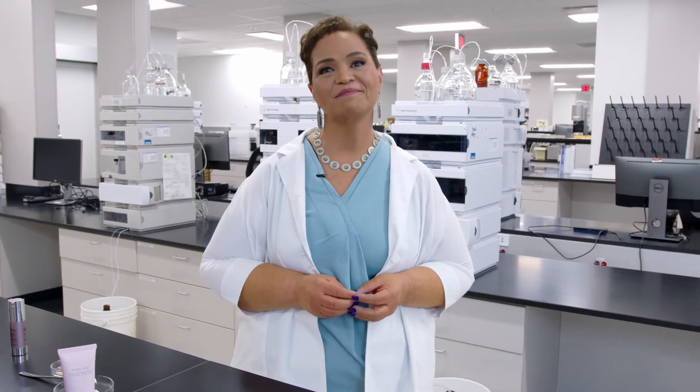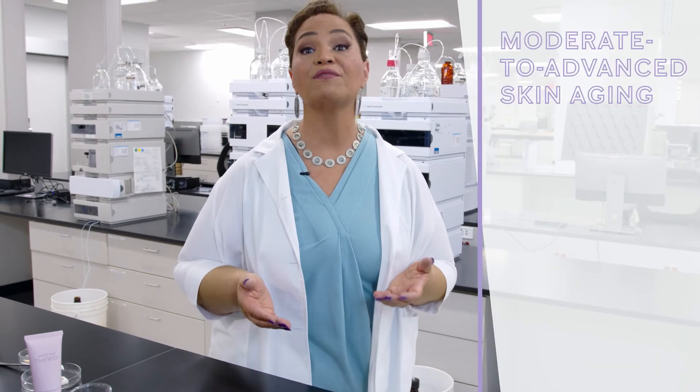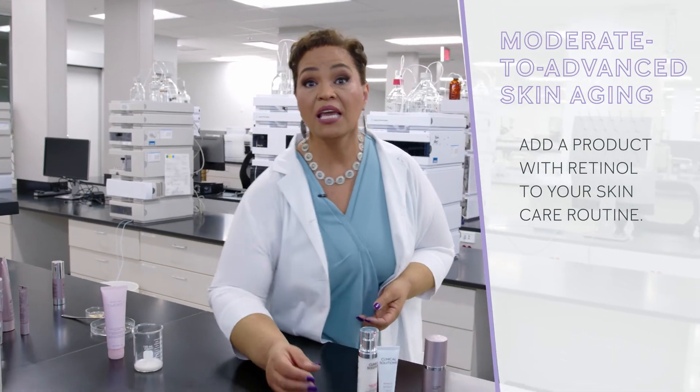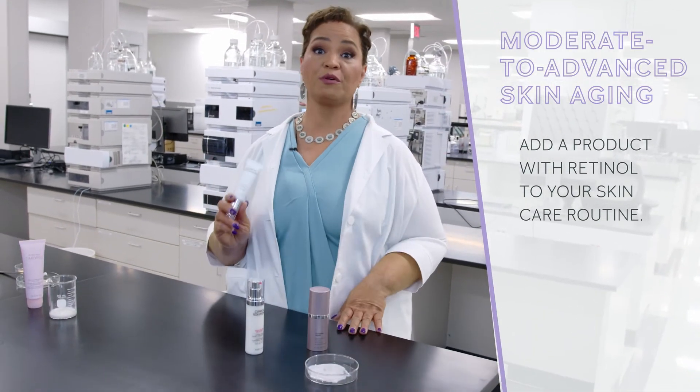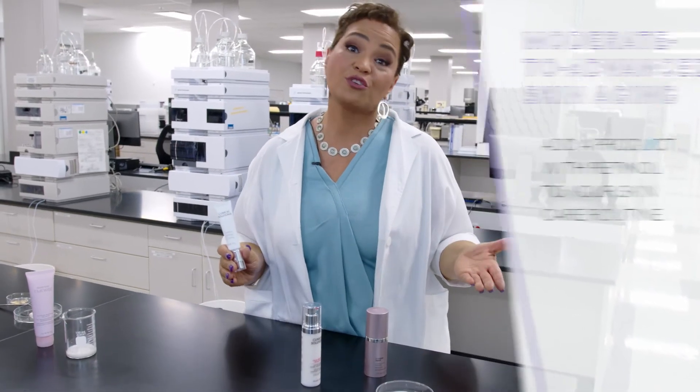And what skin care steps do you recommend for those with more severe signs of aging? In addition to the steps I just mentioned, those with more severe signs of aging can add a product containing retinol to their skin care regimen. It's a star ingredient when it comes to preventing and reducing the appearance of lines and wrinkles, starting as early as your 20s.